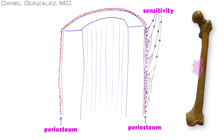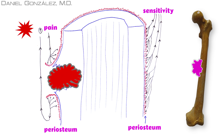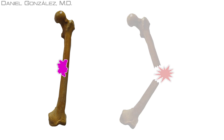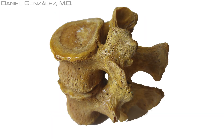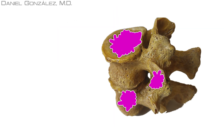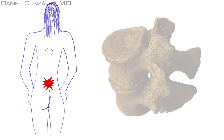When tumor cells grow in the bone and metastasis are very large, they can break the layer that covers bone — the periosteum — which has great pain sensitivity. When it breaks, pain appears. This cancer growth compromises bone strength, and especially if the bone has to bear weight, it could fracture. A special case of bone metastasis occurs when vertebrae are affected, causing back pain, as in the case of Martha mentioned earlier. When a vertebra breaks, it can cause neurological symptoms known as medullary compression syndrome.